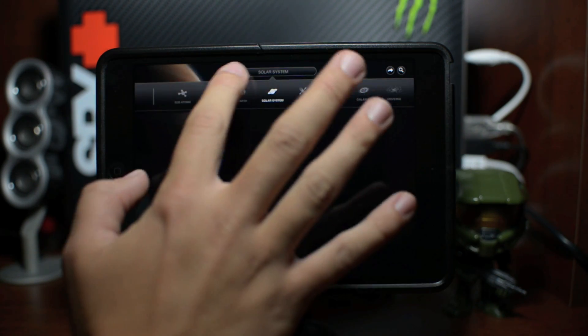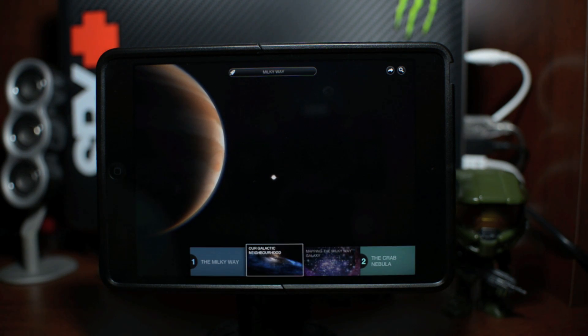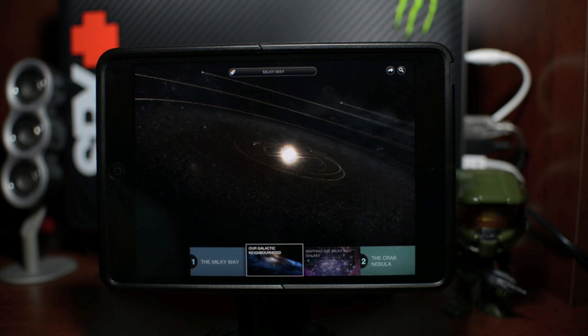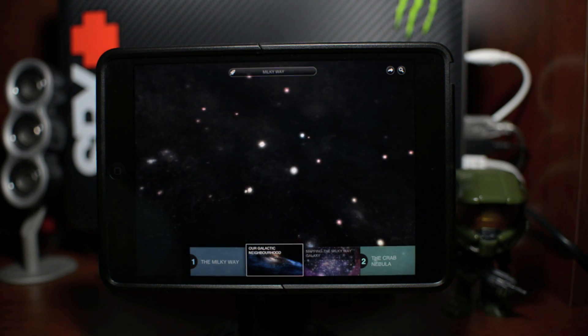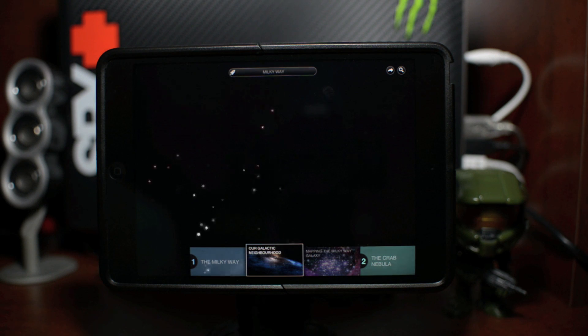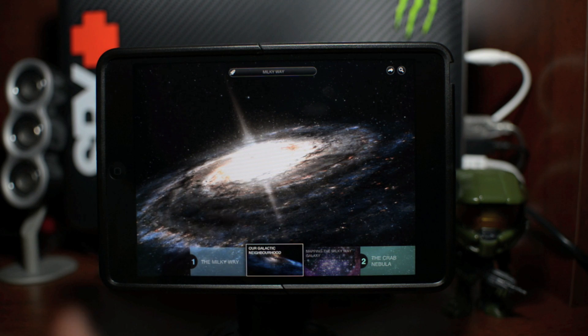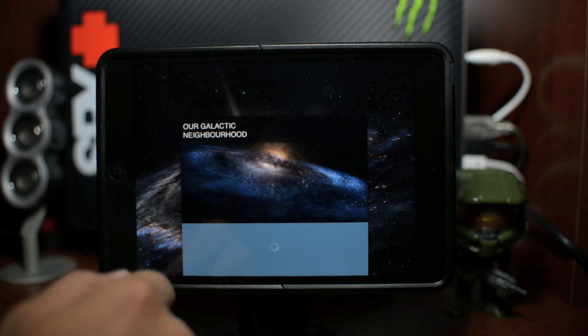Here's all of our solar system stuff — it goes on and on. We can back out and go to the Milky Way, which is our galaxy. There's a ton of stuff to explore in this application. I can't tell you enough how beautiful this app is, really put together — it's just really stunning. Let's go ahead and open up our galactic neighborhood.